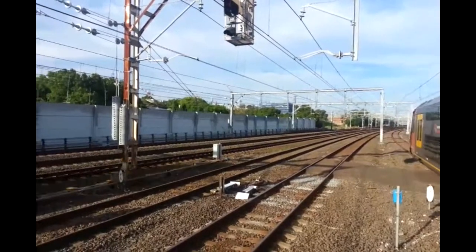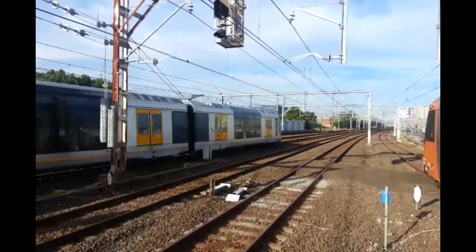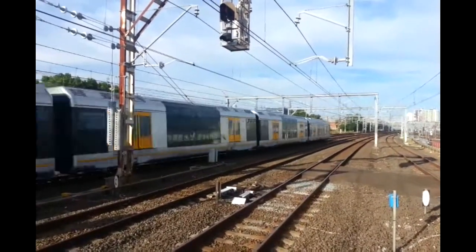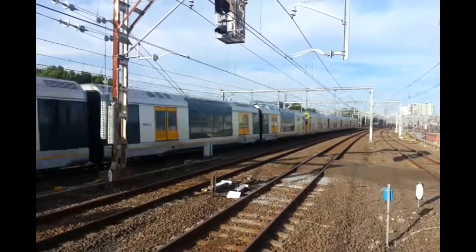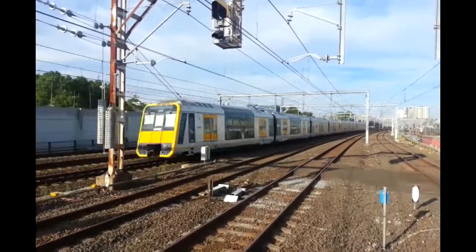We have a Tangara passing. Front half T79. Rear half T81.